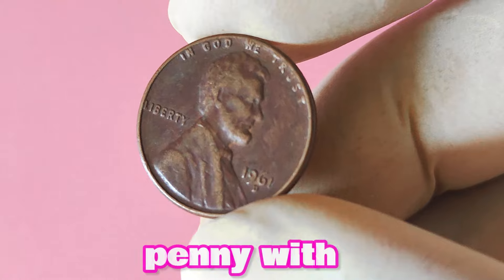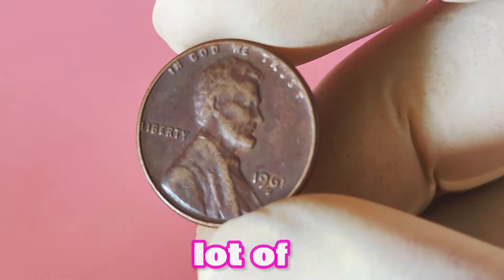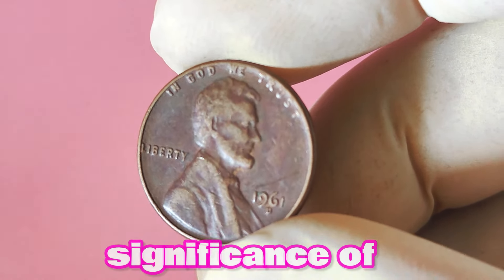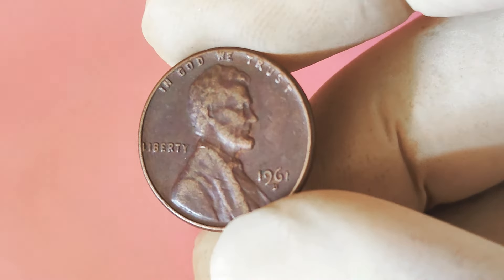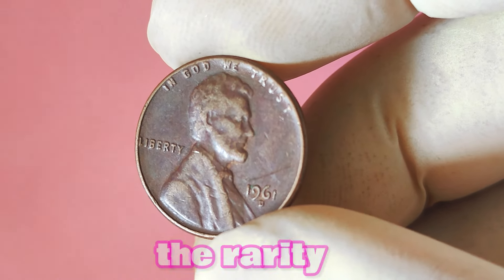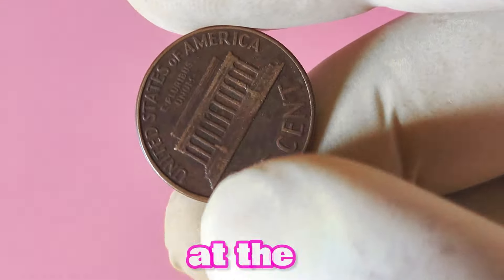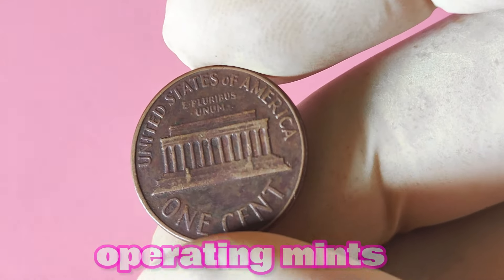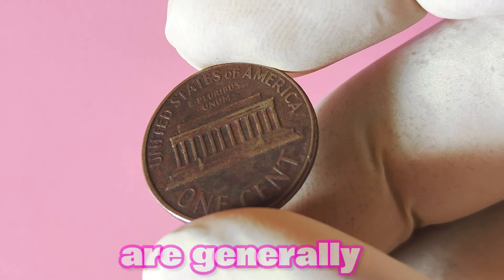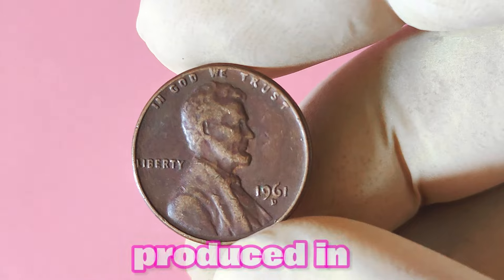Next up: the 1961 Lincoln penny with a D mint mark. Could this seemingly ordinary coin actually be worth a lot of big money? In the world of coin collecting, mint marks play a crucial role in determining the rarity and value of a coin. The D mint mark indicates that the coin was struck at the Denver Mint, one of the oldest operating mints in the United States. Coins with a D mint mark are generally considered more valuable as they are typically produced in smaller quantities.